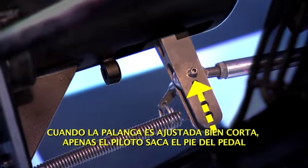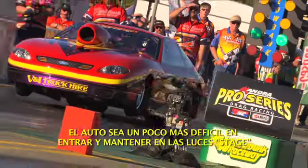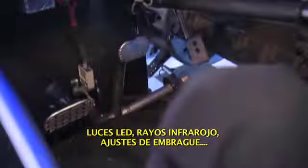When the lever is set short, it becomes a trigger, launching the car as soon as the driver lifts their foot. But it can make the car hard to stage. LED lights, staging, clutch pedal settings — it's a lot to think about in a few thousandths of a second. Think about it too much and you'll be left for dead.